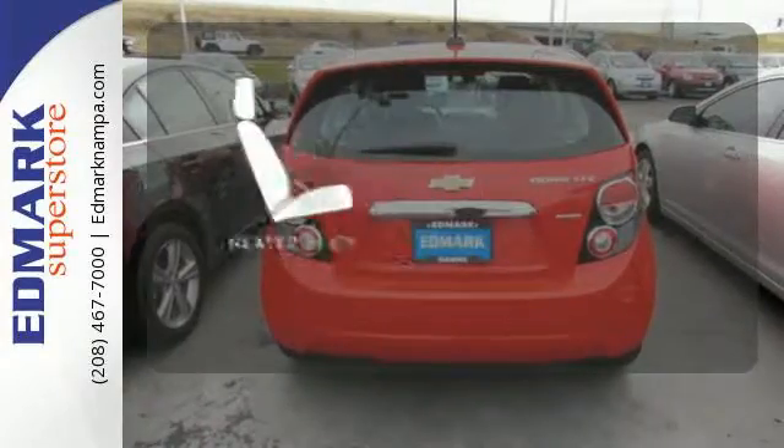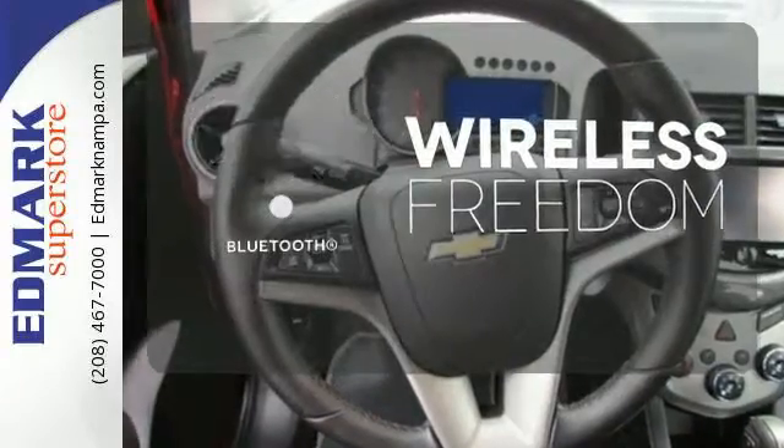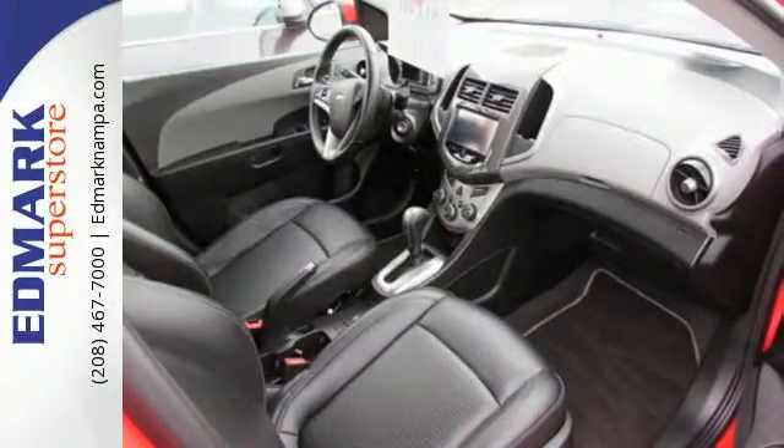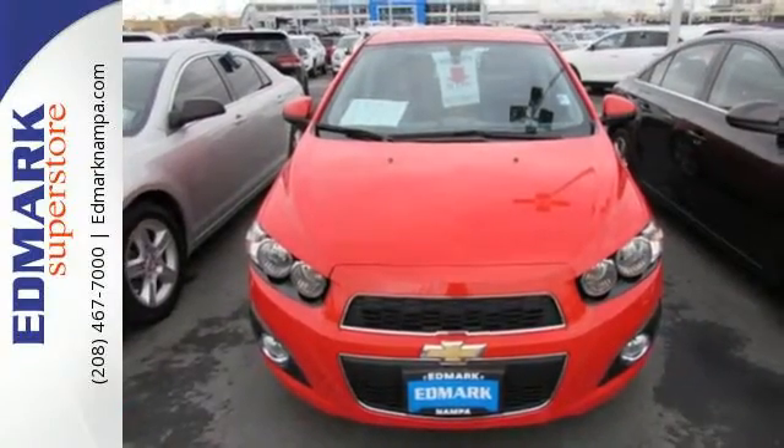The heated seats keep you comfortable no matter how cold it is. You don't have to put your life on hold when you have Bluetooth. Stop in for a test drive today and be the envy of your friends in this eye-catching Sonic.